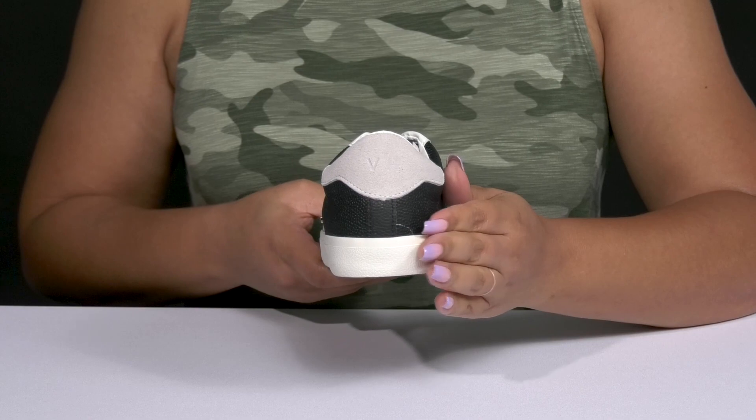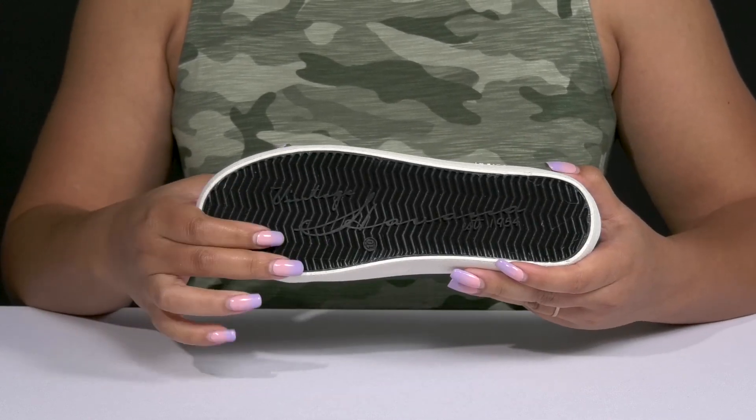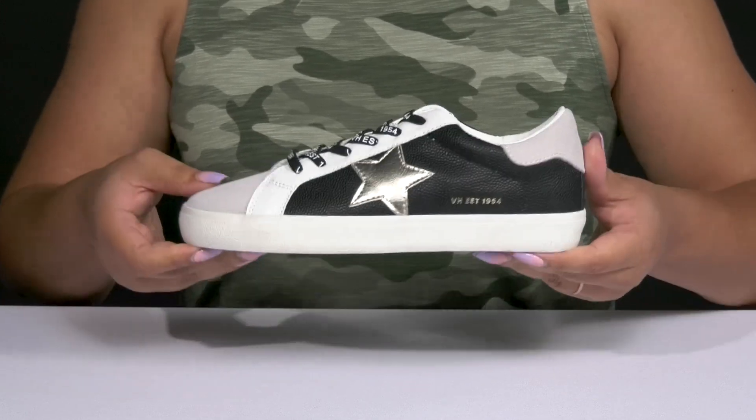You'll get a small lift from the platform, and it's all on top of a durable synthetic outsole that has a textured herringbone tread for traction. Wear these with your favorite pair of denim.